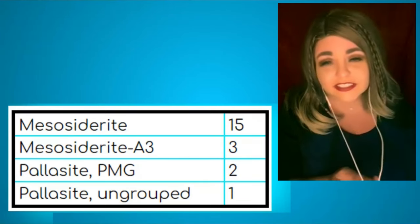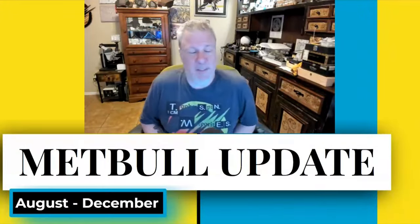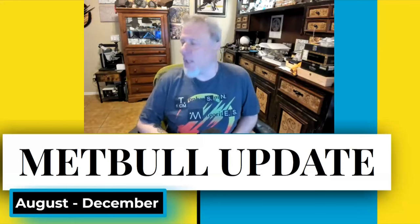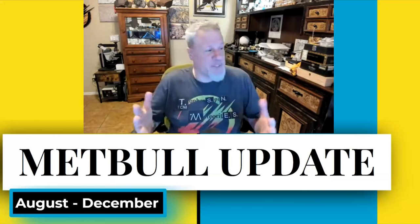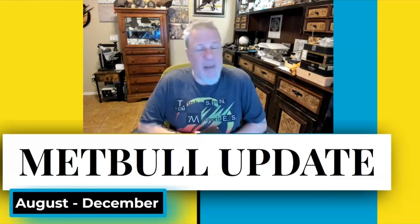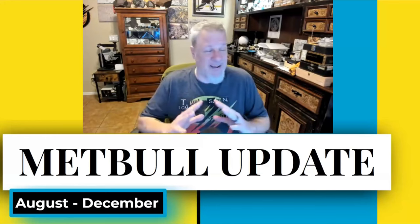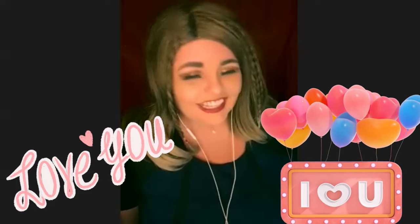Sue wraps up the update, inviting questions. The host thanks Sue for the extensive research — 92 slides — and for getting experts like Daniel Shake involved to explain topics in accessible ways. Viewers are encouraged to drop questions in the YouTube comments to start a discussion.